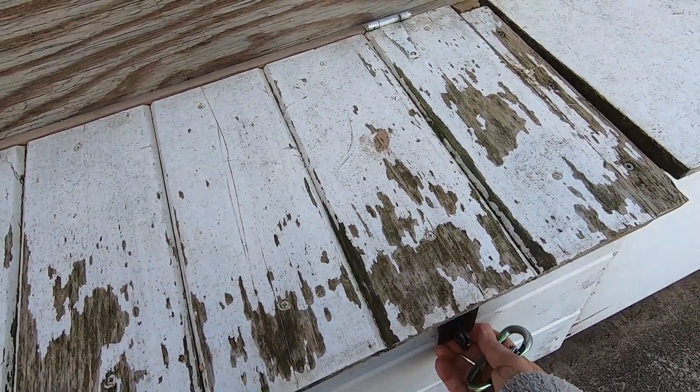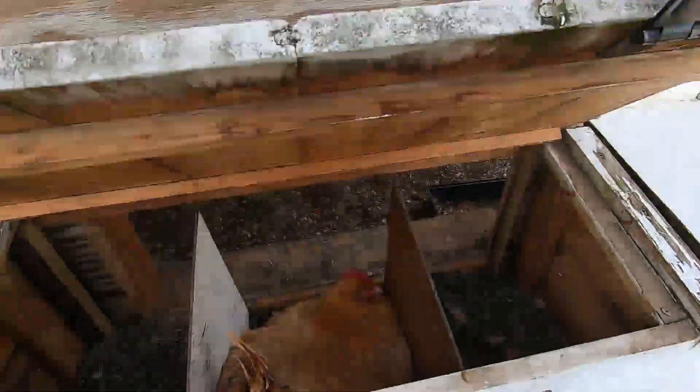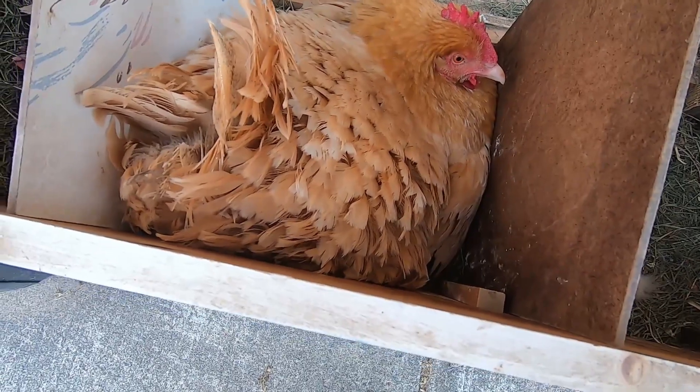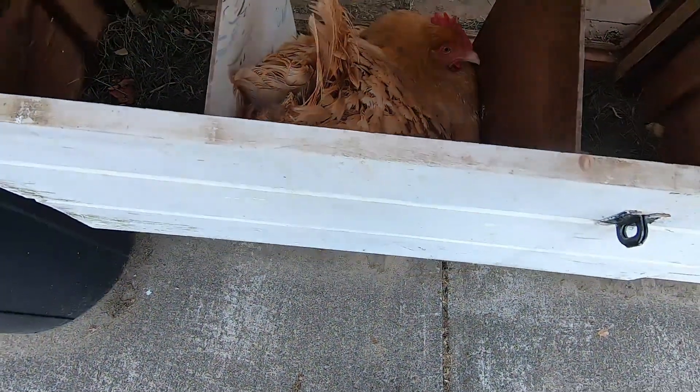Tonight the plan is to move Emma, who is in this box. There's Emma — see how she puffs up? That means she's broody. She doesn't want to be disturbed.